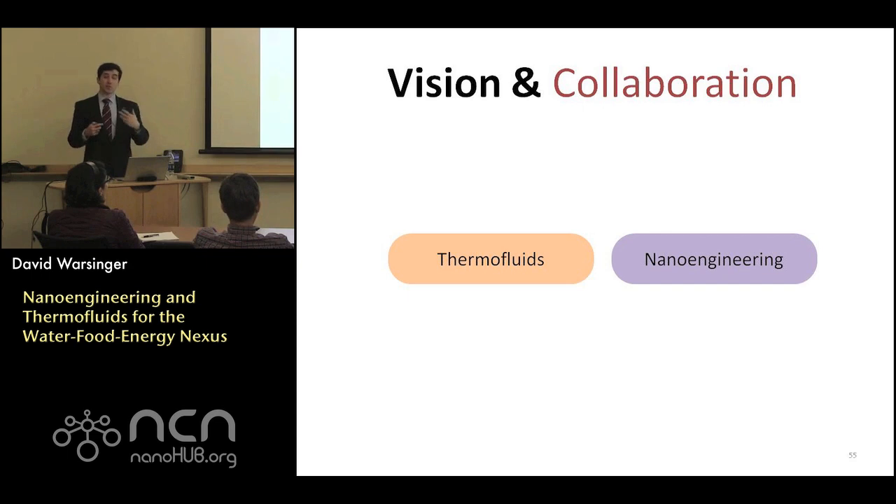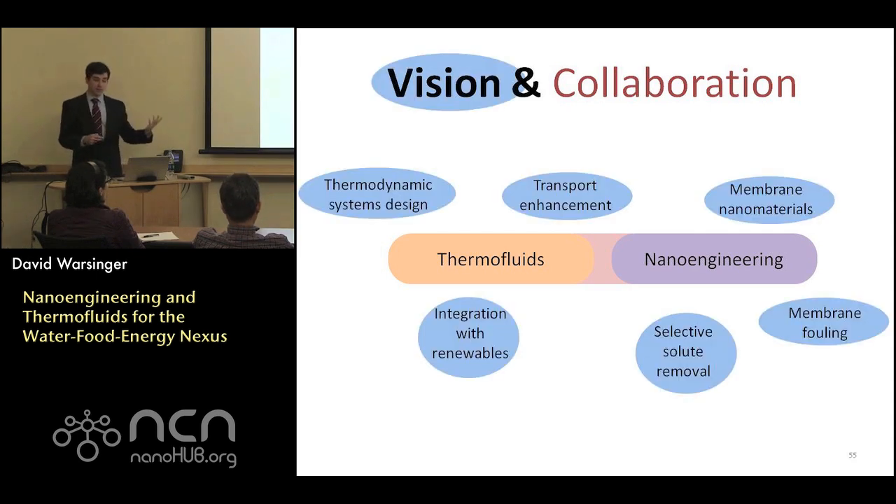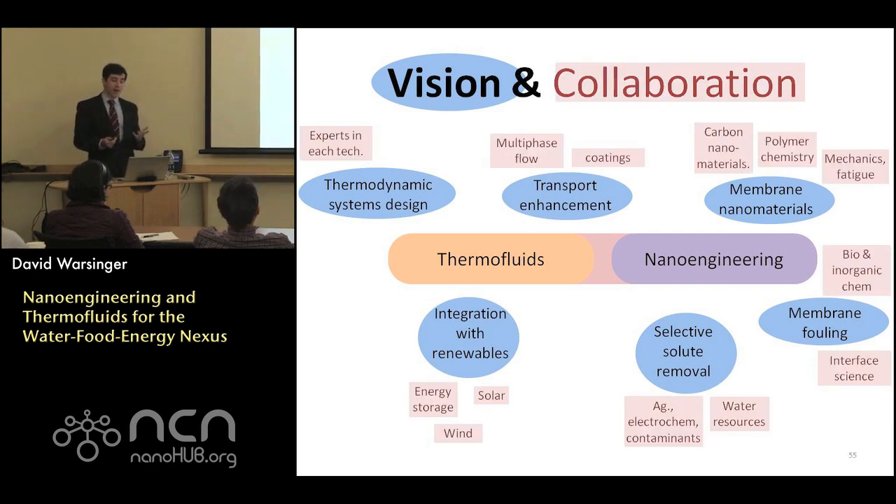My future aims are to marry thermal fluids and nanoengineering across several areas: thermodynamic system design, enhancing transport through nanoengineering techniques, membrane nanomaterials studies for membrane fouling, looking at selective solute removal — an emerging research area — and integrating renewable energy and water treatment into the same system, one of the main driving thrusts both for funding and environmental reasons to make these energy-intensive processes renewably powered. Potential collaborations include faculty who study multi-phase flow, coatings, carbon nanomaterials, mechanics and fatigue for varying pressure membranes, agricultural applications, water resources, and solar renewable energy.